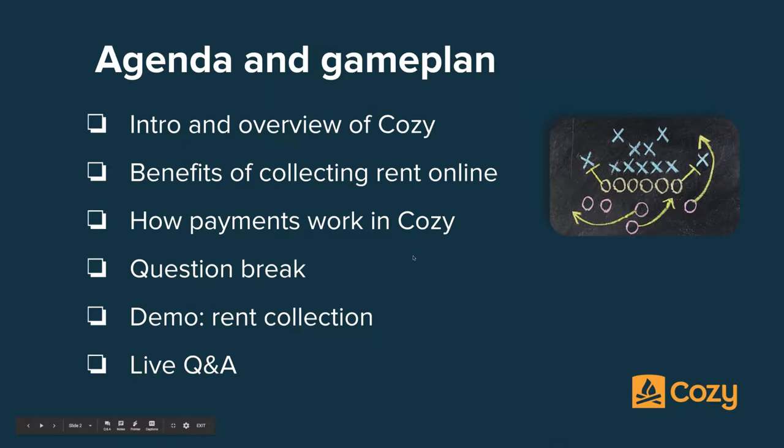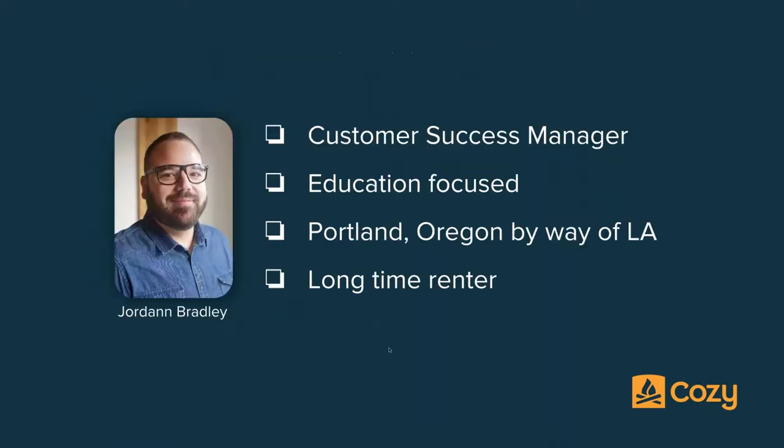I'm Jordan, the customer success manager here at Cozy. I'm the onboarding leader, so I'm really education focused. My focus is really making sure that folks who want to learn about Cozy have the information and the resources they need to feel confident understanding Cozy, how to use it, and helping them frame their needs — maybe potential problems they've had with other software — to see if Cozy is going to be the right fit.